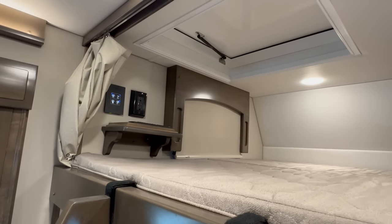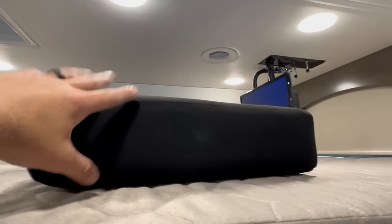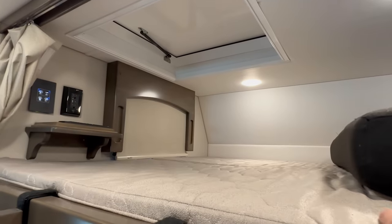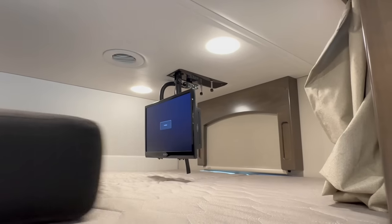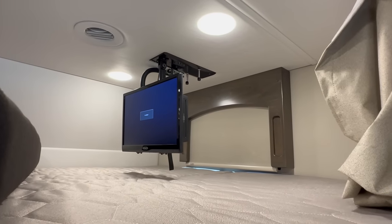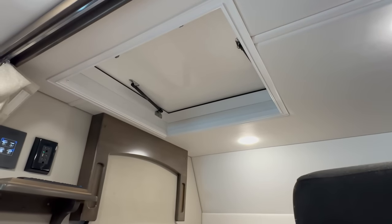Up above the cab, there's a 60-by-95 bunk — essentially a queen-size bed above the cab. This cushion goes down to the dinette area when it's converted into a bed. He also added a drop-down TV for people sleeping up in the bunk — another cool option.